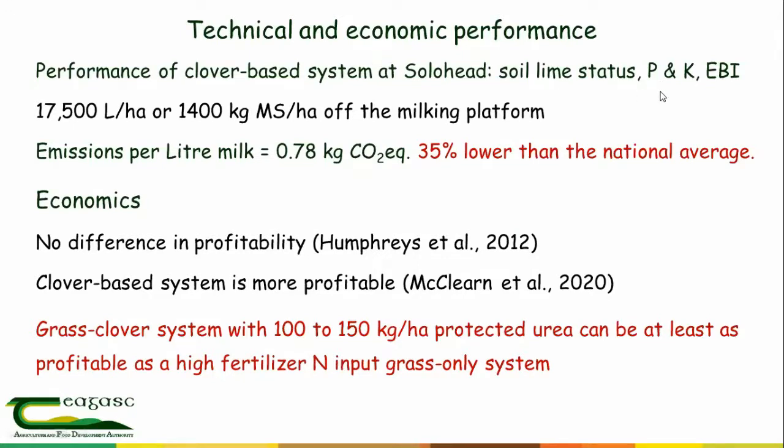Even our control system at Solohead operates at very high technical efficiency — excellent soil status, P and K, high EBI herd, producing 17,500 litres or 1,400 kg of milk solids off the milking platform at 3 cows per hectare, with an overall farm stocking rate of 2.5. When we look at our emissions, we include all parts of the system including contract-reared heifers. Our emissions per litre are down at 0.78 kg of CO2 — 35% lower than the national average. If dairy livestock numbers have gone up by 50%, a 35% cut across all dairy farms would bring us back to pre-quota emission levels.